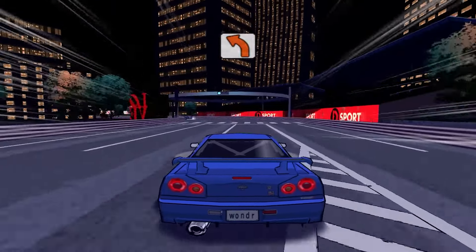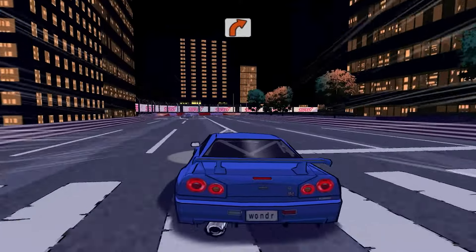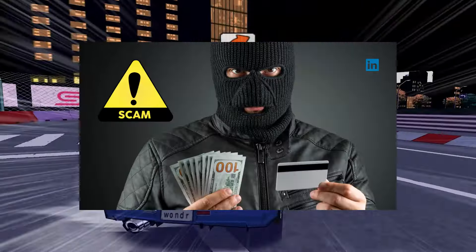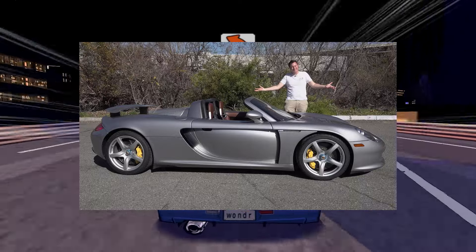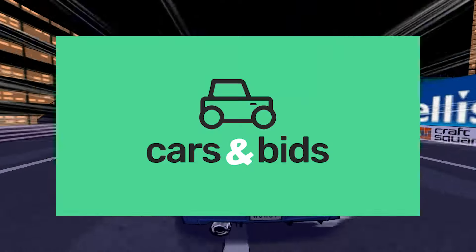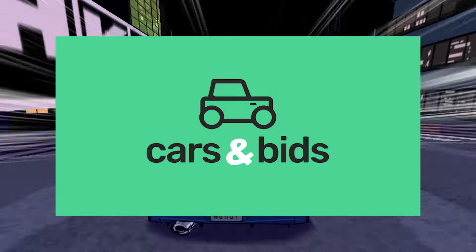But with any business that has money involved in it, there's always going to be scammers and some pretty shady characters. If you guys know Doug DeMuro, you probably know about Cars and Bids, which is an auction website where you can buy and sell cars.